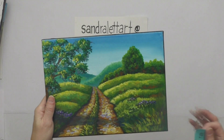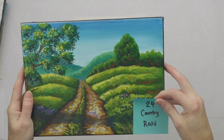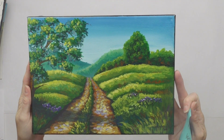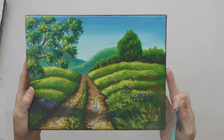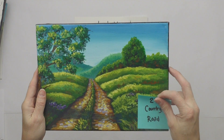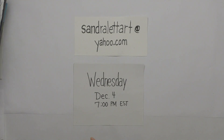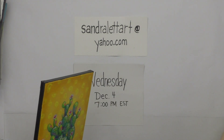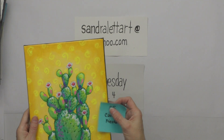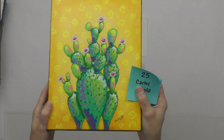Number twenty-four is Country Road — a 9 by 12 landscape tutorial, starting bid is $50. These tutorials are for beginners, no experience required; I teach every step. Number twenty-five is Cactus Fiesta — a 9 by 12, fun and funky and colorful. Starting bid is $55.